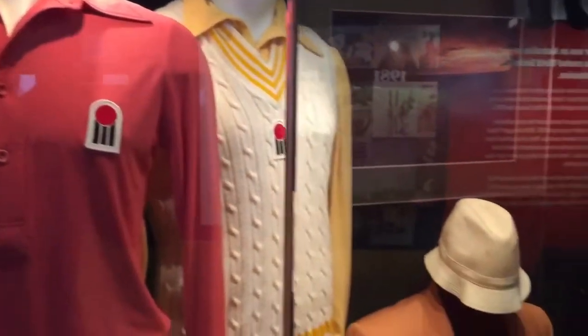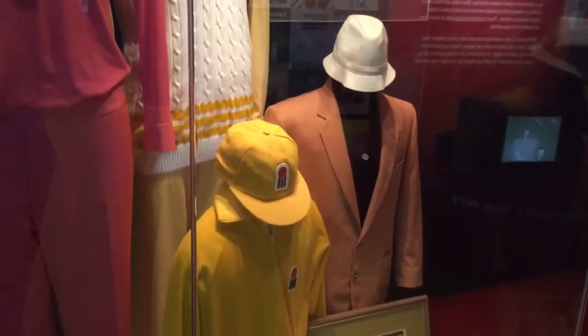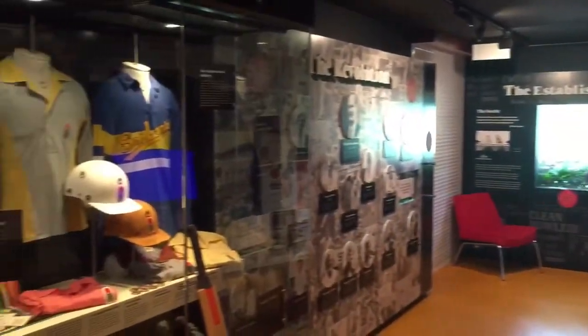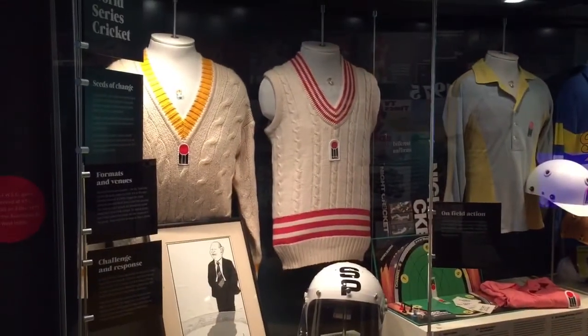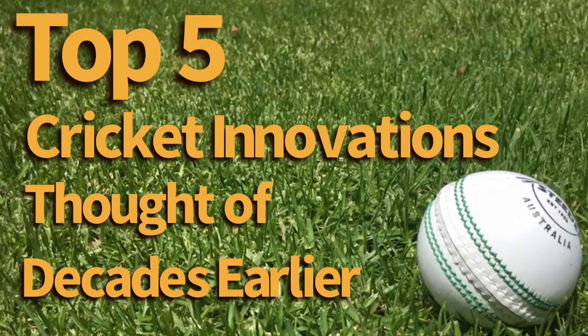Kerry Packer's World Series revolution in the 1970s is widely credited with introducing innovations to the sport like white balls and coloured clothing. But in many cases these modernisations were thought of many years before. These are the top five cricket innovations thought of decades earlier.